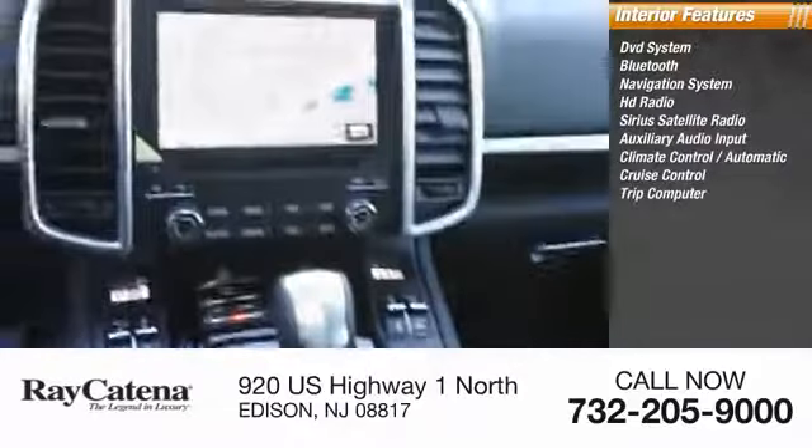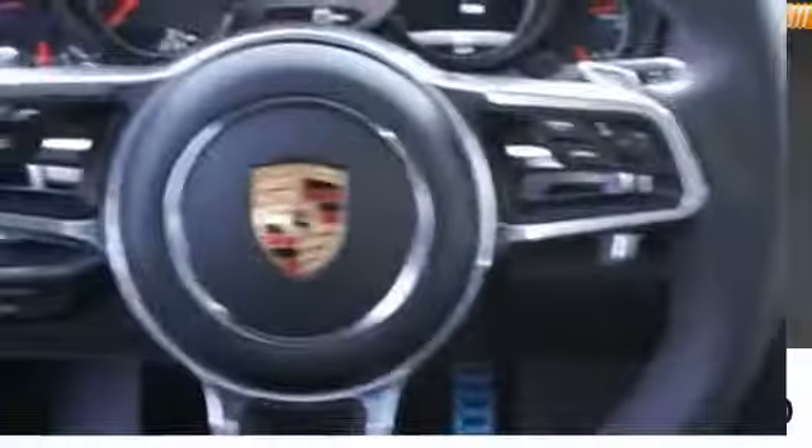Trip computer, child safety locks. Wouldn't you look great in this vehicle? Stop in today and see for yourself.